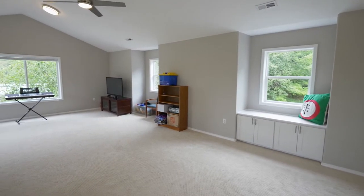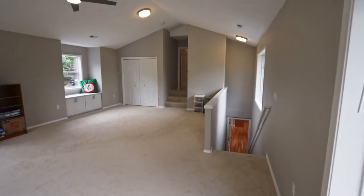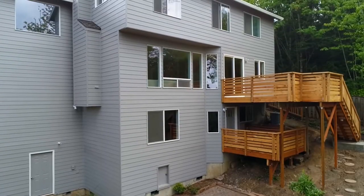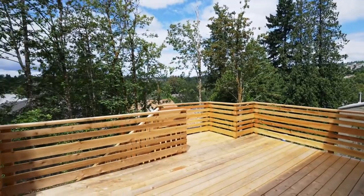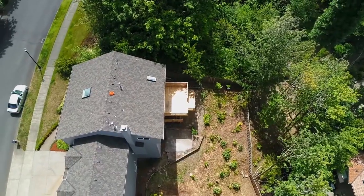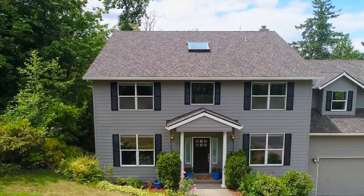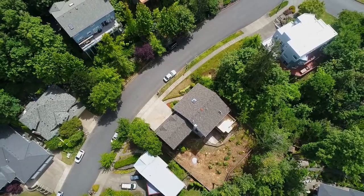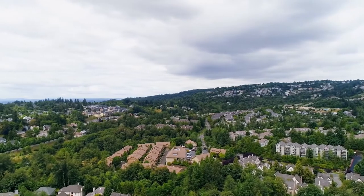Head out to the new deck overlooking the patio and take in the views in this quiet, serene setting. This home also includes an expansive lower level living area. You'll love the convenient location close to parks, trails, shopping, and restaurants.